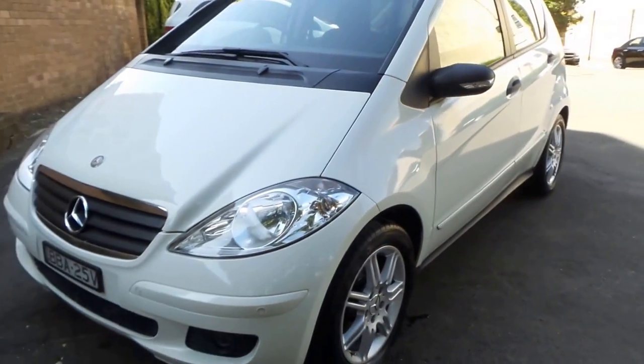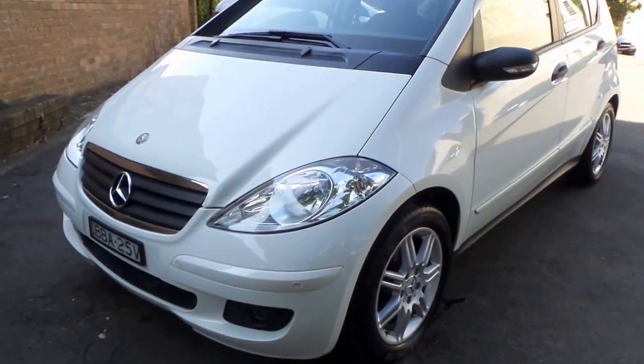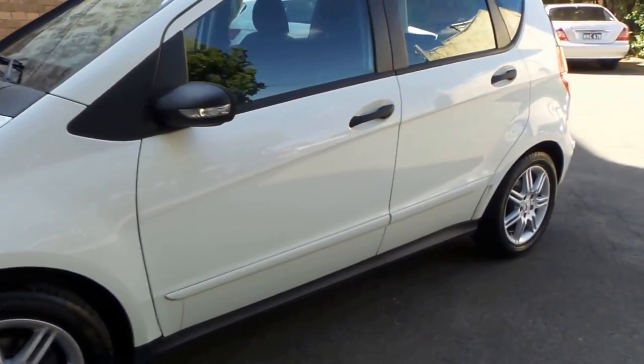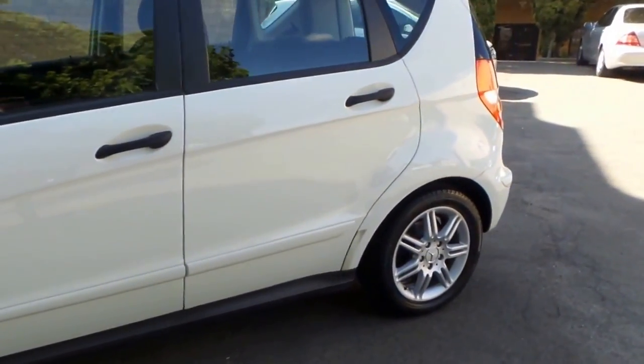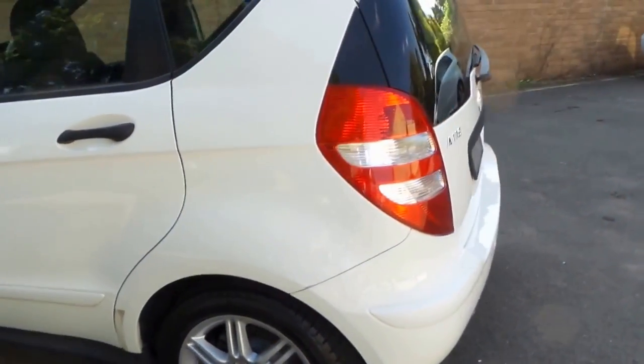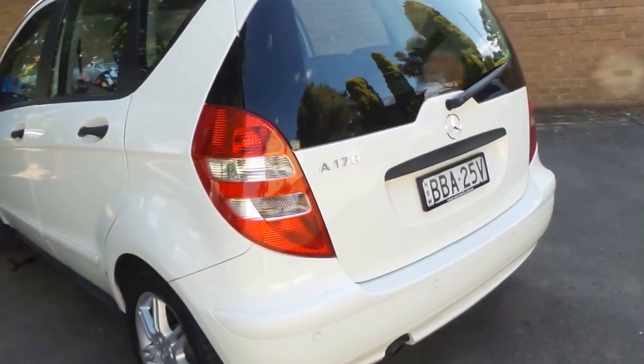Please make the time to come in and have a look at this gorgeous little A-Class. My name is Richard, or you can see Phil, every day except Sunday. Saturdays we're open from 8:30 till about 1:30 p.m. We really look forward to showing you this beautiful little car in person — have an awesome day!